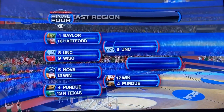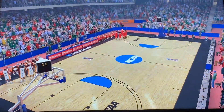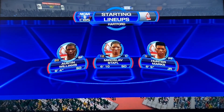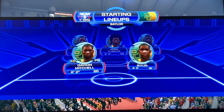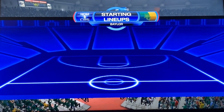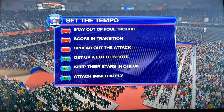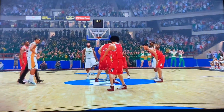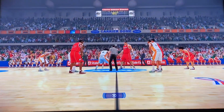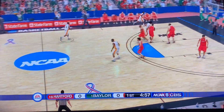The winner of this game will go on to face North Carolina in the second round. Starting lineups here for Hartford, the 16th seed, their first ever appearance. Then we have Davion Mitchell, Jared Butler, Macy Teague, Flagler, and Vidal for Baylor. Number 1 Baylor, number 16 Hartford. Let's tip it off here in the Carrier Dome. Flagler able to get Baylor the tip.